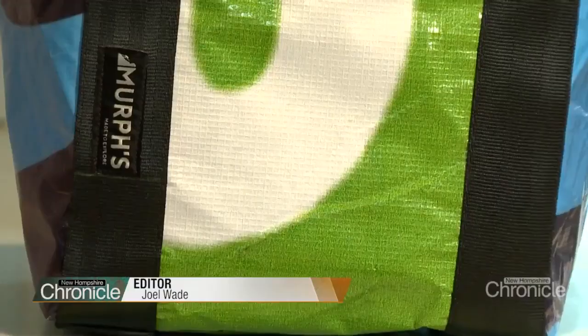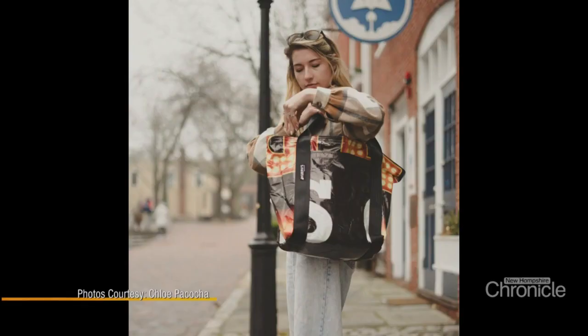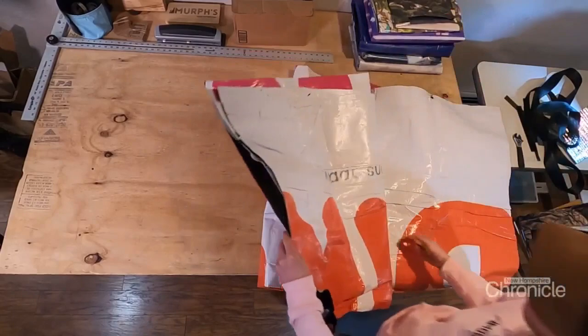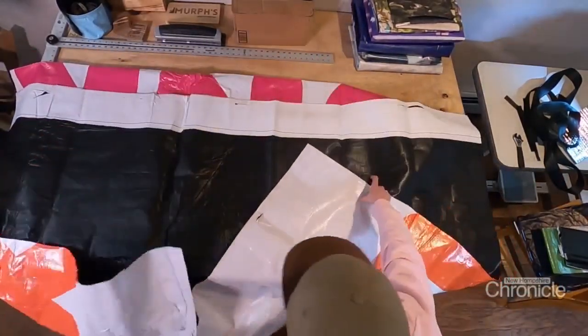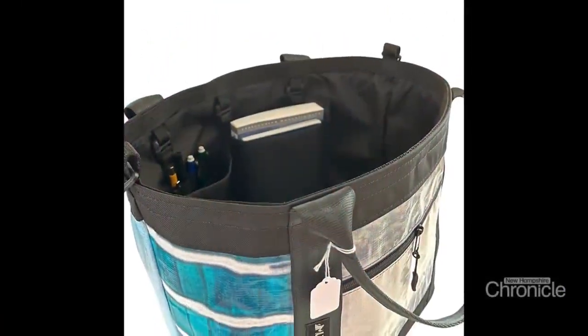The green one was a bank and the blue one was Amazon Prime. 99% of the time you're not gonna be able to tell what it came from, just because the billboards are so big. Liam Murphy is in the business of taking big billboards and turning them into tough totes. You would never expect it when you're driving by on the side of the highway looking up at the billboards, so a lot of people are really surprised by the material — and also surprised by the functionality behind it. It's not just upcycling for upcycling's sake; it's upcycling because this material makes a really good bag.